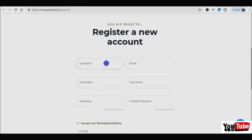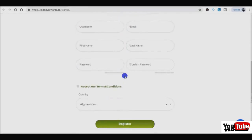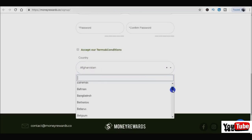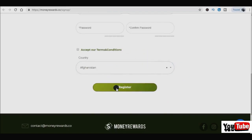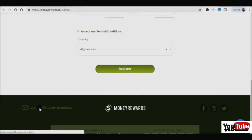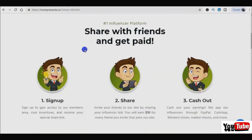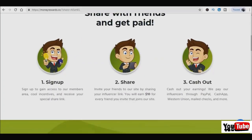You can register for a free account by putting in your username, email, name, and password, then click accept on the terms and conditions. You can select from almost every single country, which is good news, then click the register button. If you have any questions, you can contact support via their email. Once you sign up, I'll show you how to begin earning money using a three-step process: first, sign up; and second, begin sharing your referral link, which is one of the fastest methods to make money on this website.